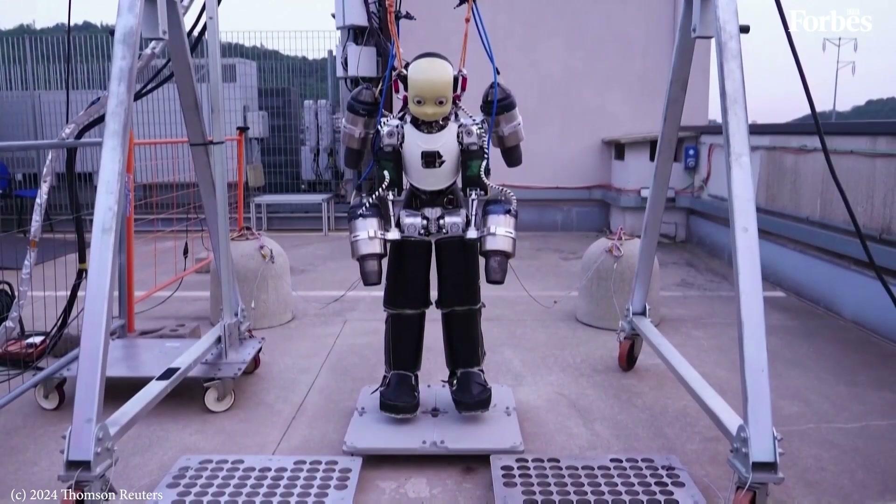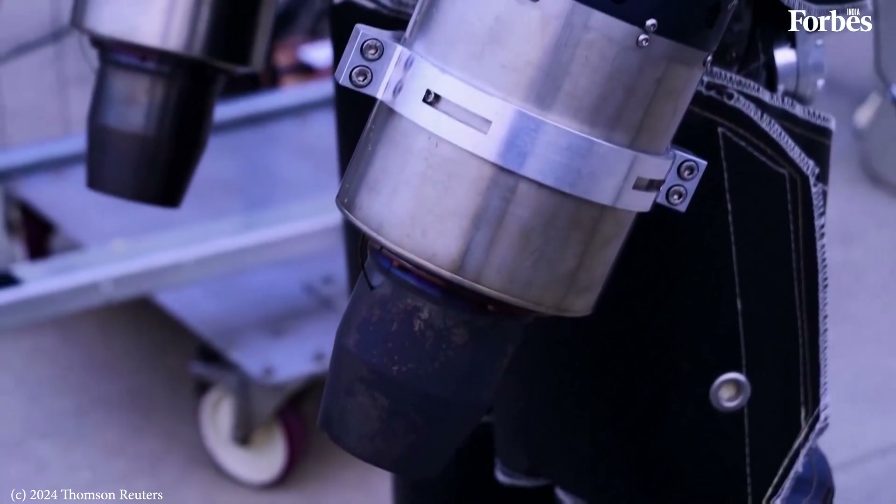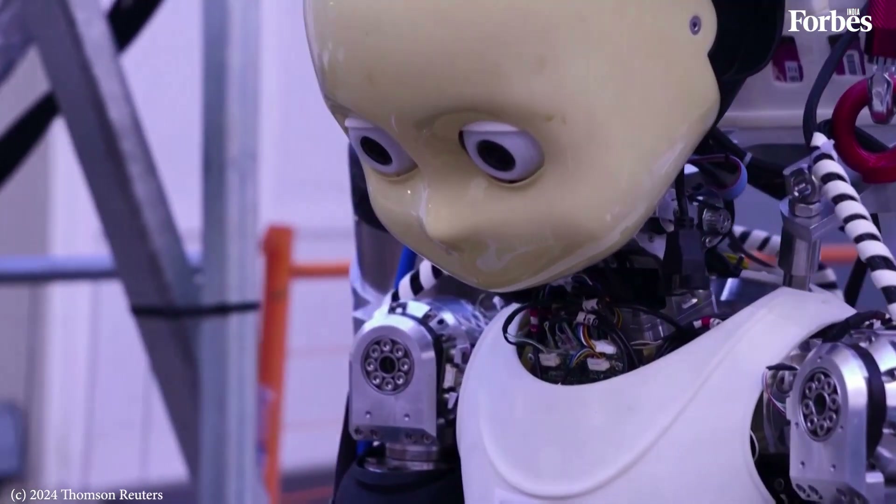To get it airborne, they've installed a jet turbine on each arm and one on each shoulder, and renamed it Iron Cub.